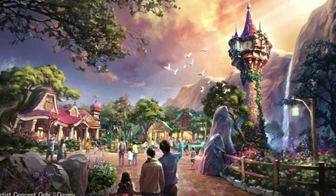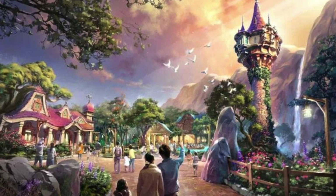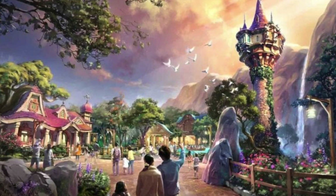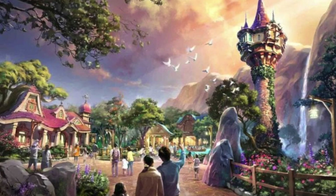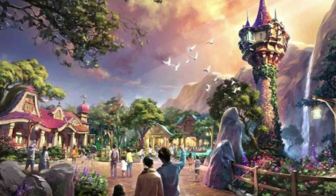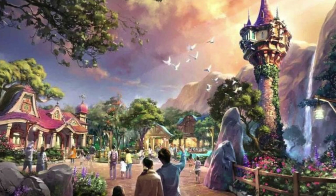Starting off with the Tangled area, this is going to feature a boat ride — a romantic trip with Rapunzel and Flynn as they celebrate their best day ever. You can expect to see a beautiful rendition of the key songs from the film as well as lots of floating lanterns. The area's main icon is going to be Rapunzel's Tower, and there's also going to be a new restaurant called Tangled Tree Tavern.